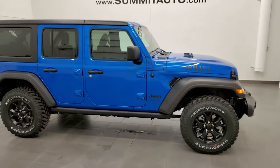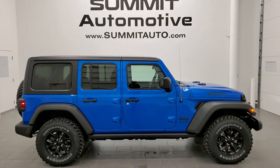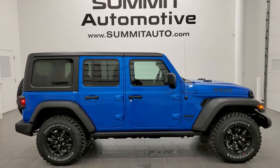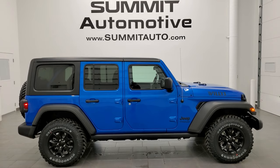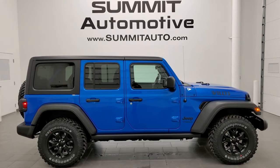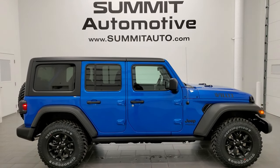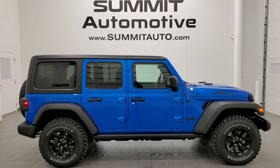Thanks for checking out the video. If you'd like to see more inventory of our Jeeps and other new Ram Chrysler products, go to summitauto.com — full pictures and descriptions of every single vehicle from two locations. You can also check out more HD videos at youtube.com/summitauto. Remember to like, subscribe, and share, and click the bell notifications to get updates every time we do videos here at Summit Auto. We're super excited to be offering the 2021 Jeep Wrangler Sport Unlimited Willis Edition in Hydro Blue.